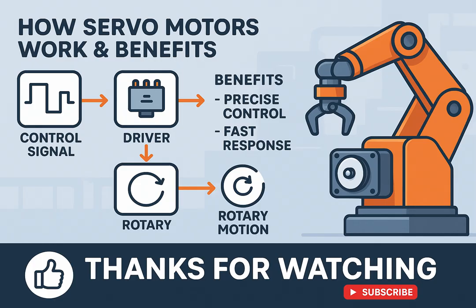If you found this video helpful, like and subscribe to the Hexabot channel, and share it with your fellow engineers.